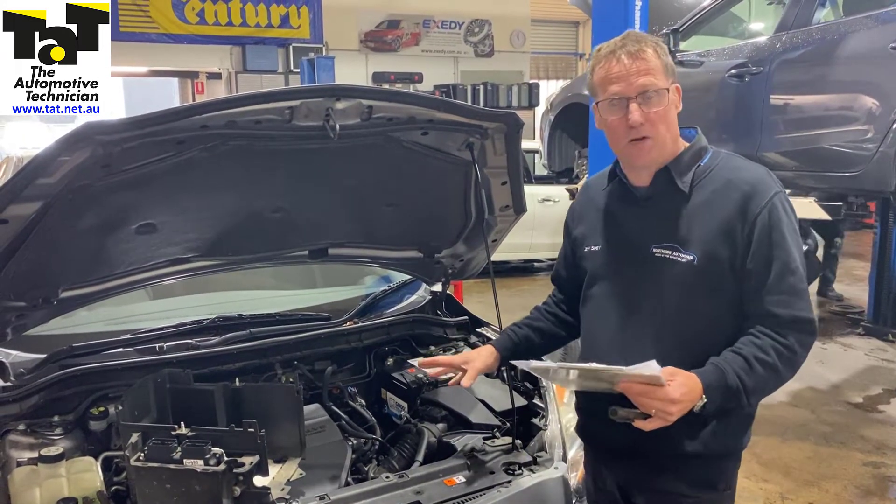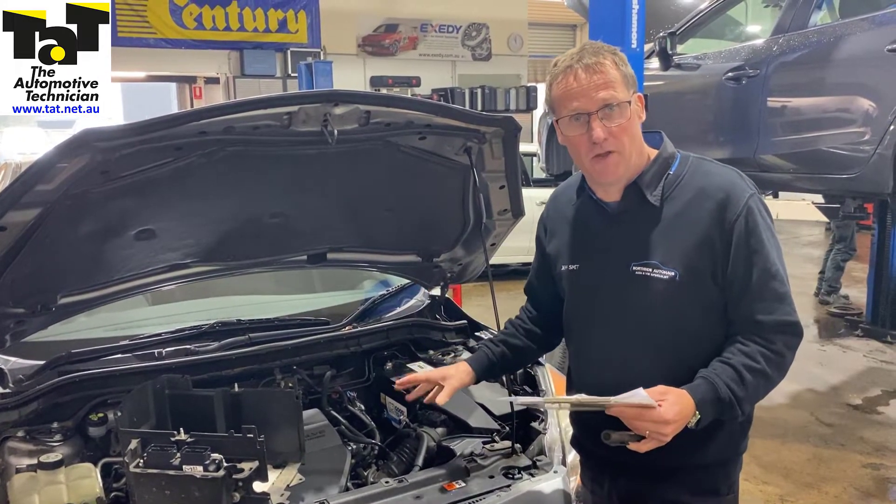Hi guys, Geoff here from TAP, just with a particular problem we've got in our workshop today that I'd like to share with you, with a transmission module.